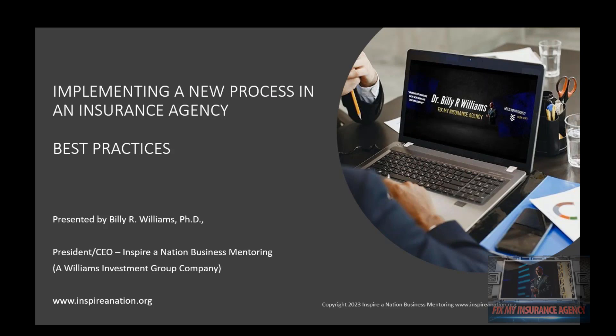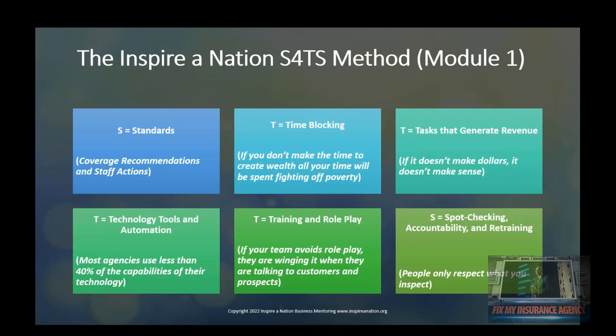Today we're going to talk about implementing a new process in an insurance agency — our best practices. My name is Dr. Billy Williams. I'm president of Inspire Nation Business Mentoring and the president and CEO of the Williams Family Investment Group, a group of more than 160 agencies that produce over a billion dollars a year in new and renewal premium. To start implementing a new process in your agency, we're going to look at the Inspire Nation S4TS method. This stands for Standards, Time Blocking, Task, Technology Tools and Automation, Training and Role Play, and then Spot Checking — S, 4Ts, and S.